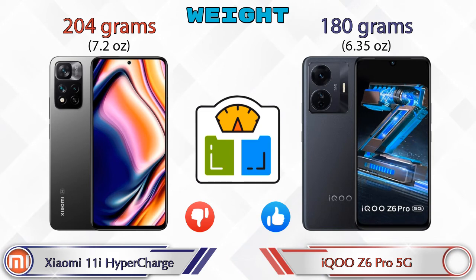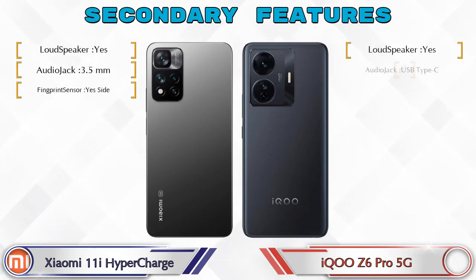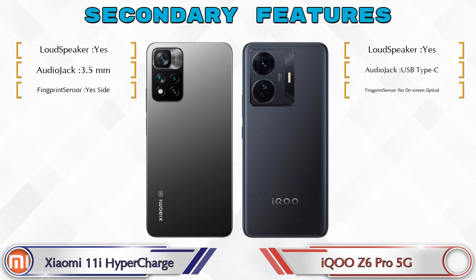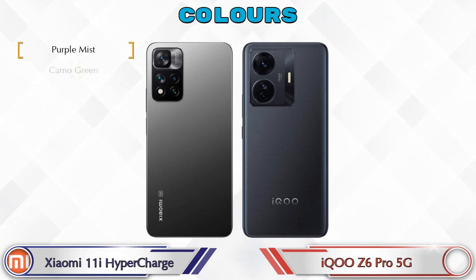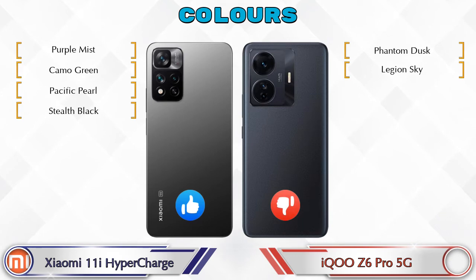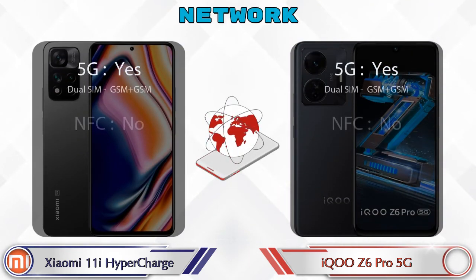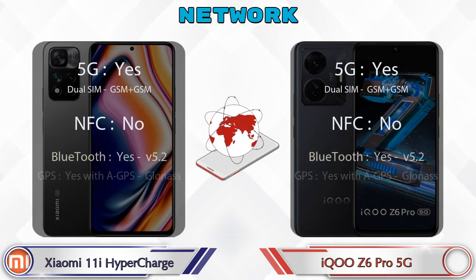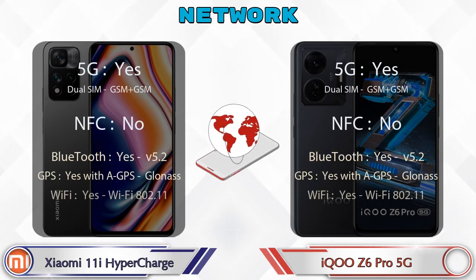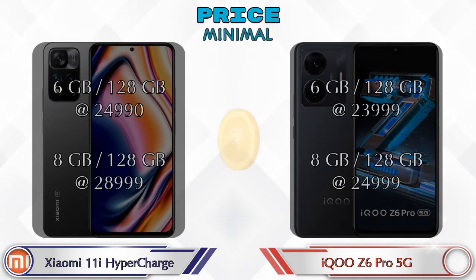Looking at other features: for color options, the 11i HyperCharge has four colors and the Z6 Pro 5G has two color options available. This is the detail about network, Bluetooth, GPS, and Wi-Fi — both phones have the same specifications in these areas.